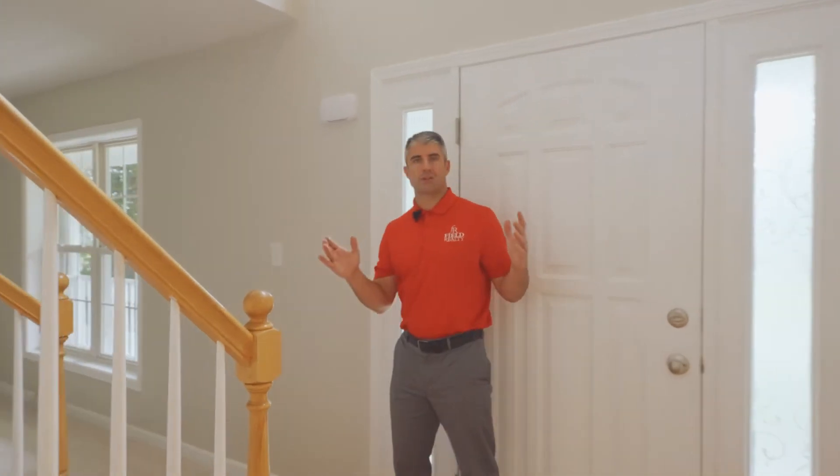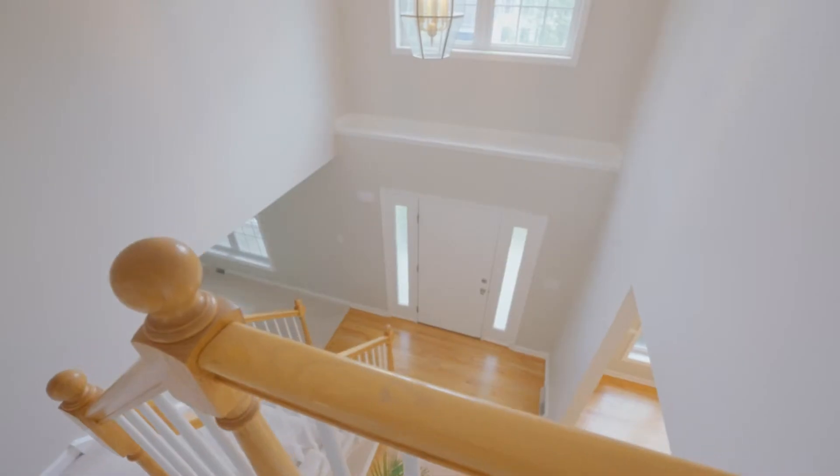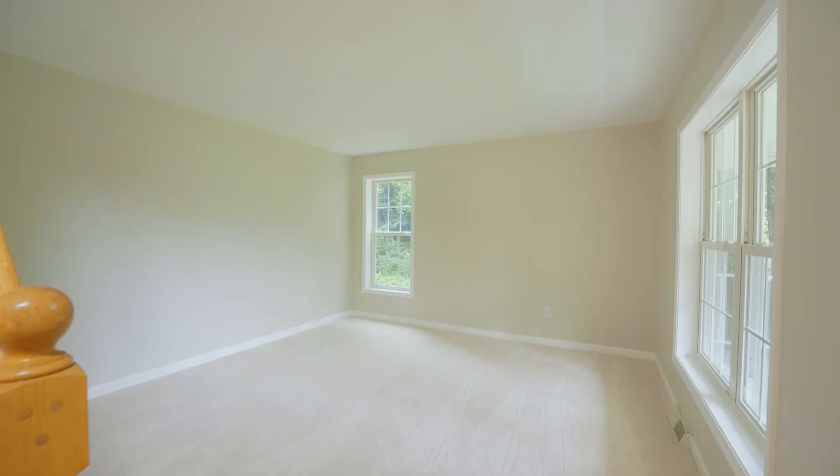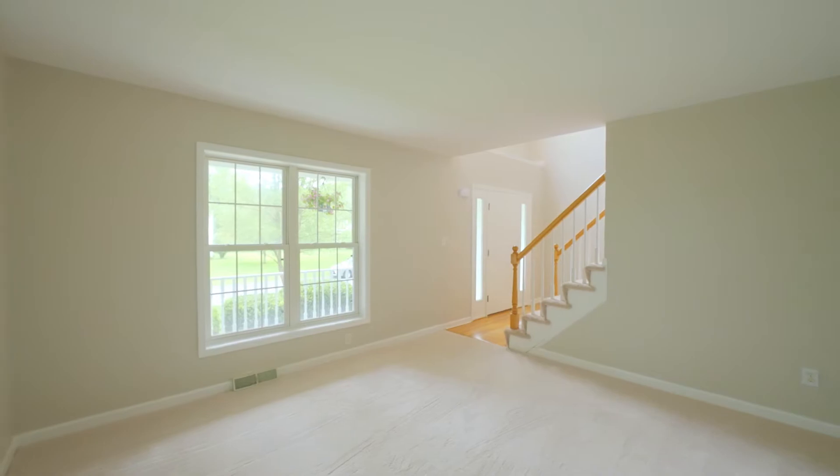What we have here is basically a center hall colonial. It's got a little bit of an angled stairway at the top, but what that gives us is a formal living room. Years ago this would be where the furniture would be that you never sit on, whereas today's use of this is a playroom, could be a home office, could be a classroom. We have freshly new carpet here and the whole house has been repainted.